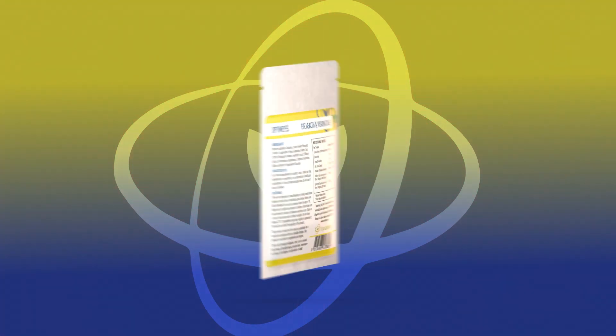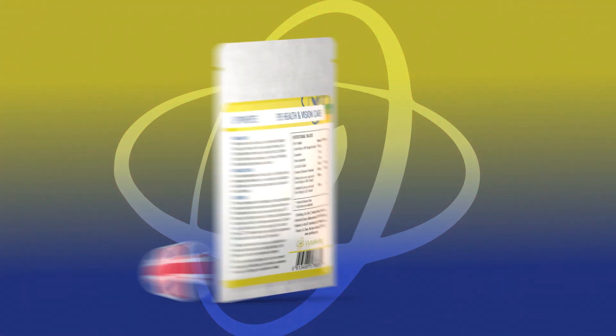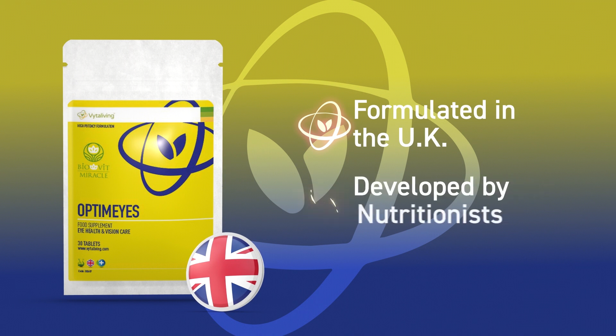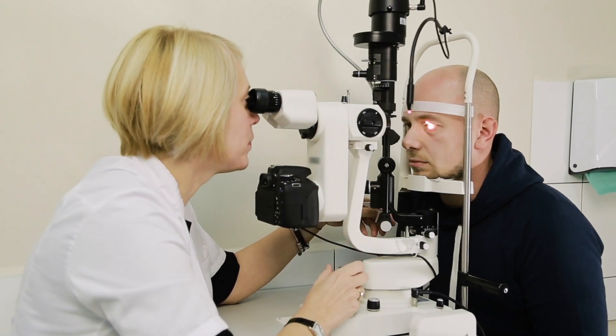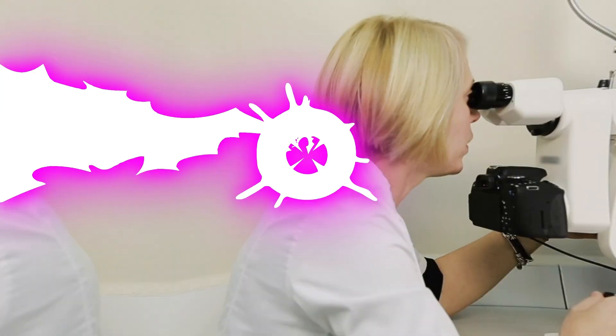This is the BioVit Optimize supplement from Vitaliving, proudly developed in the UK by a team of expert nutritionists. A major study has found that daily supplementation of key ingredients can reduce the risk of age-related macular degeneration.